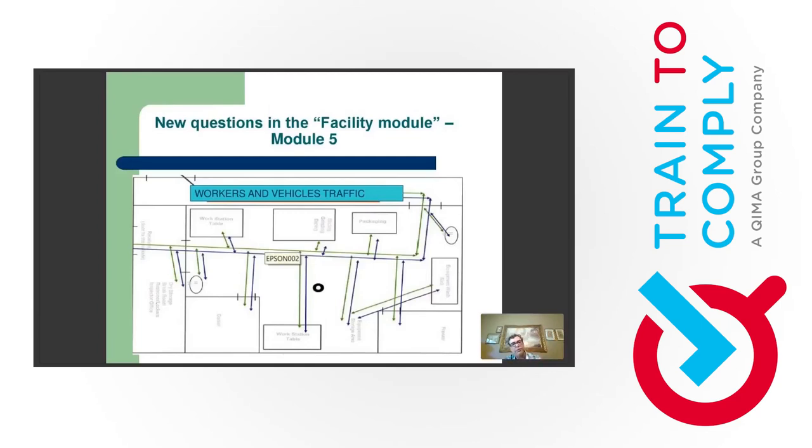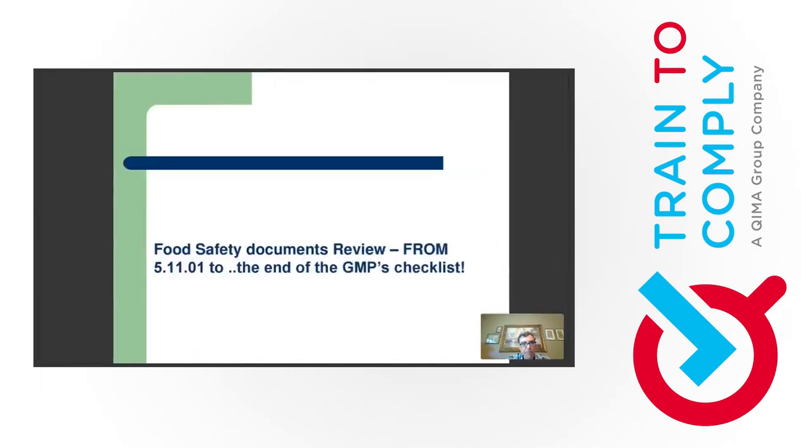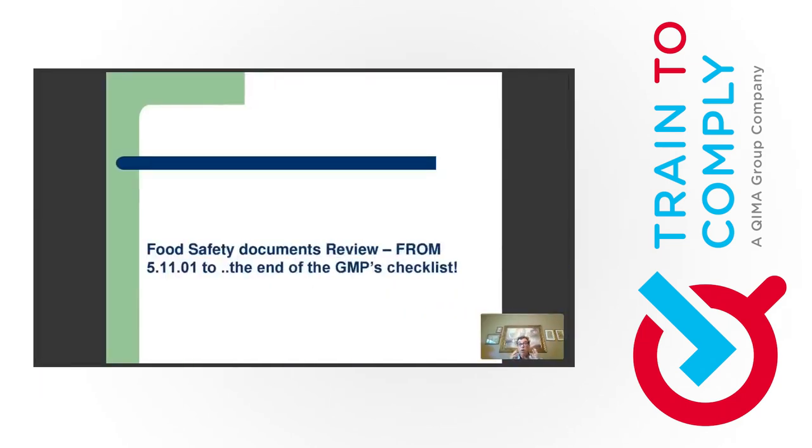The map should show not just rooms, but flow patterns for workers, equipment, and the equipment layout — the steps in your process from an equipment perspective, similar to the flow diagram for your HACCP program. An example shows an internal facility plan with different rooms, and then traffic patterns added where blue means workers and green means vehicles like forklifts.